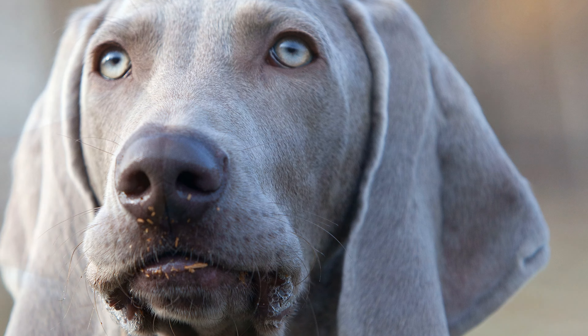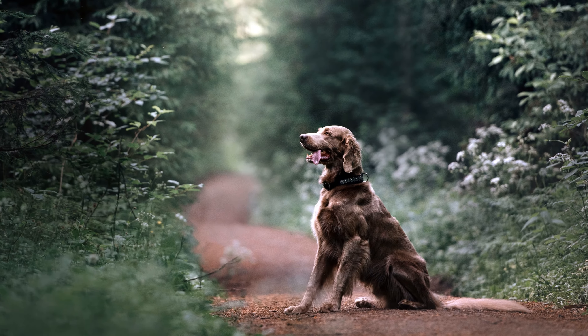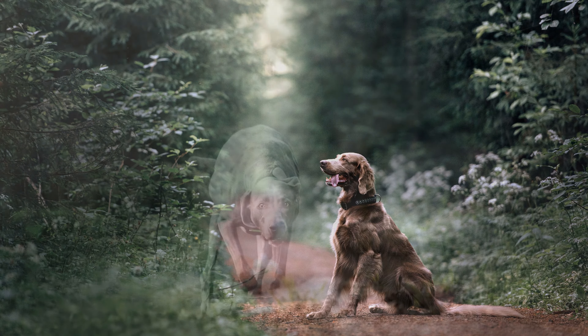Temperament and training of the Weimaraner. The energetic and persistent dogs are not suitable for inexperienced dog owners. They need to be given challenges and trained consistently. If they're not challenged enough, the dog's strong hunting instinct will likely cause problems. Even if Weimaraners live in a family, they can build up a particularly strong bond with one person and will never like being alone without them. A fear of separation can be more pronounced in this breed and lead to destructive behaviour. The dogs are real escape artists too — they can learn quickly how to open doors or jump over fences.